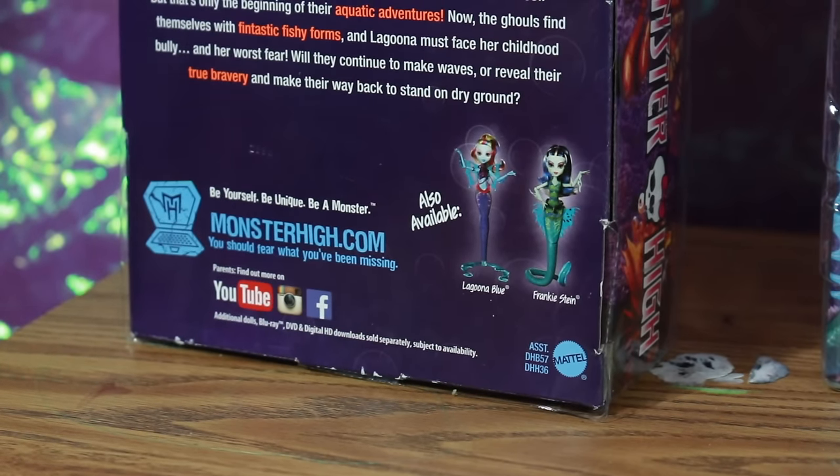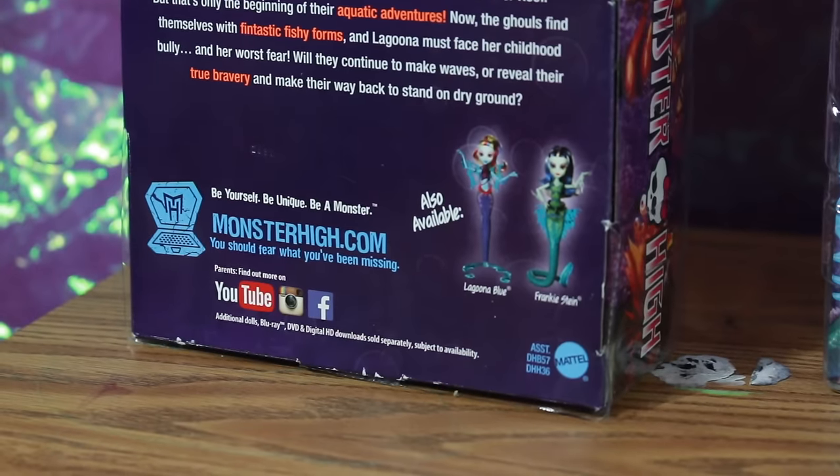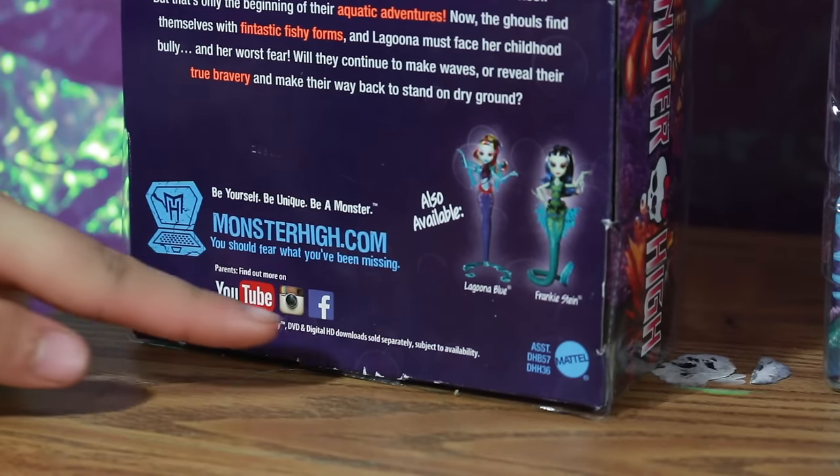The box also features the Monster High motto: Be Yourself, Be Unique, Be A Monster, on monsterhigh.com, and links to their YouTube, Instagram, and Facebook.